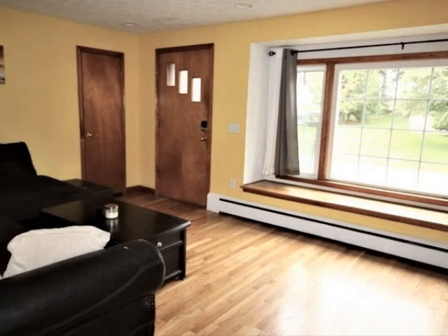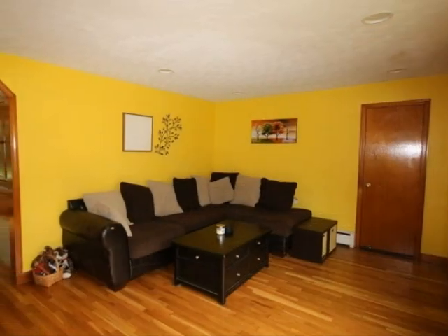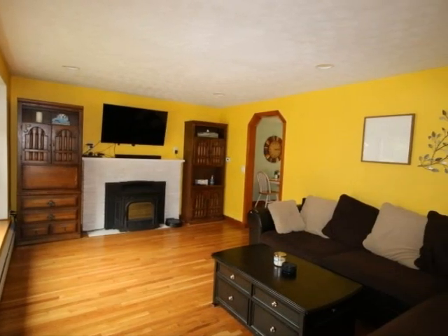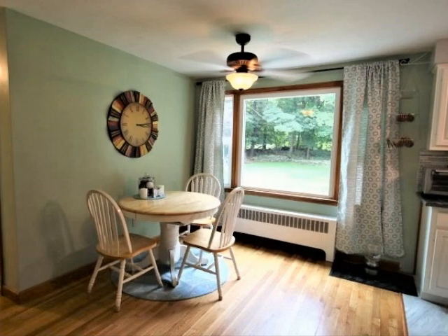Inside, the living room features a picture window that captures the day's light. Gleaming hardwood floors, stained woodwork, and recessed lighting accent this open floor plan. The pellet stove will warm a cool night. The floor plan flows to the dining area and kitchen.